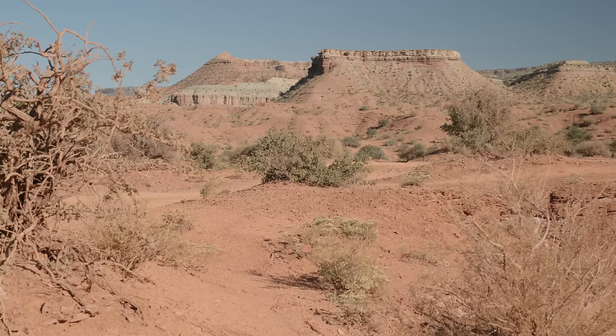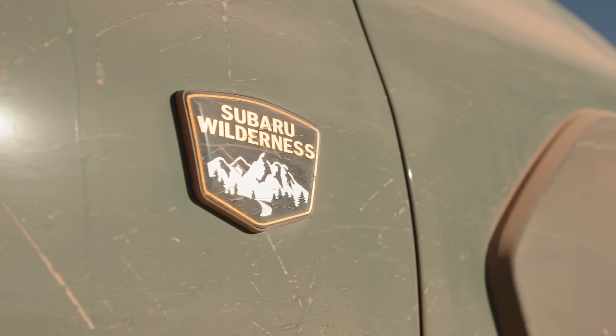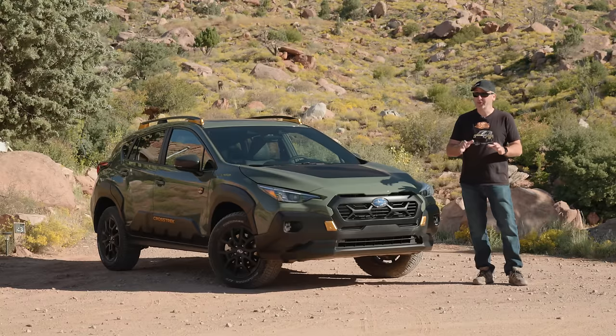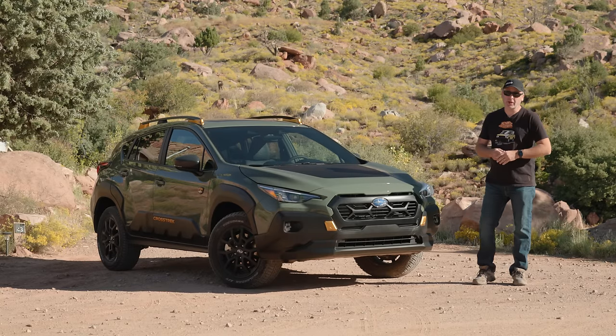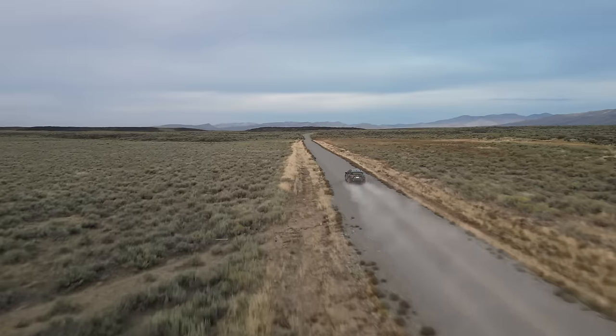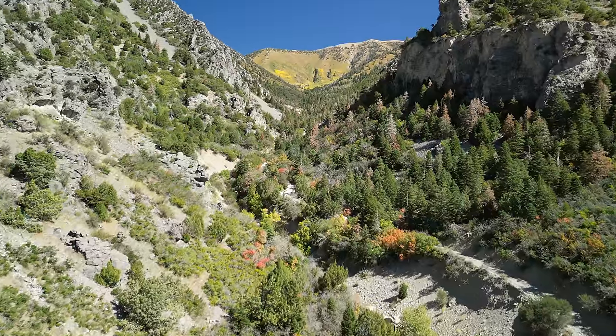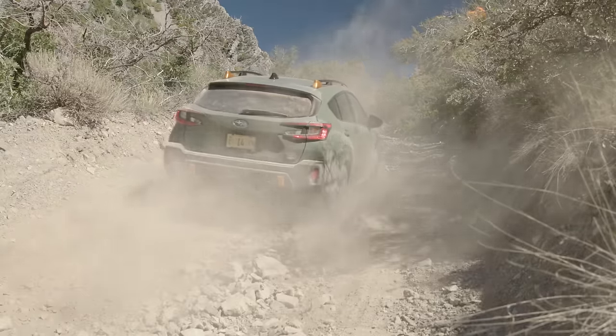Good morning from just outside Zion National Park here in Utah. Just yesterday, we put this 2024 Subaru Crosstrek Wilderness through its paces, and it did a really good job. But how is it on an epic road trip? I'm going to load up the car and then head out. It's about a 15 and a half hour drive, but I'm not going straight there. Along the way, we're going to have some fun.